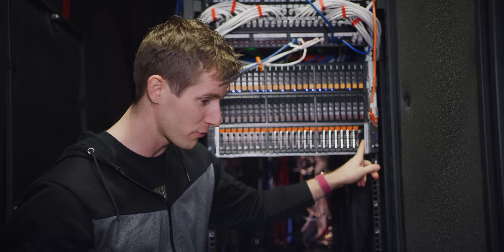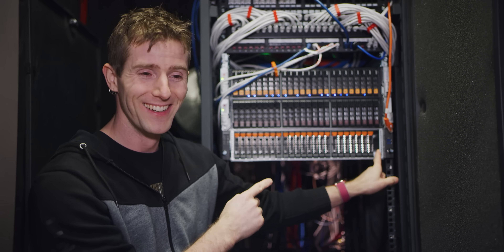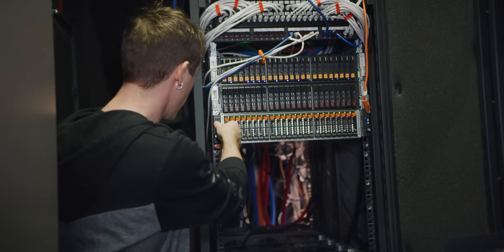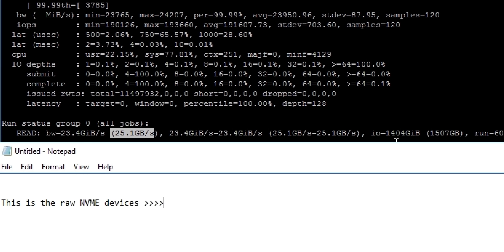With mdadm, we ended up with a maximum throughput of around 16 gigabytes per second reads and 8 gigabytes per second writes — obviously way less than the maximum this hardware can theoretically do, but there's a lot of overhead to contend with.